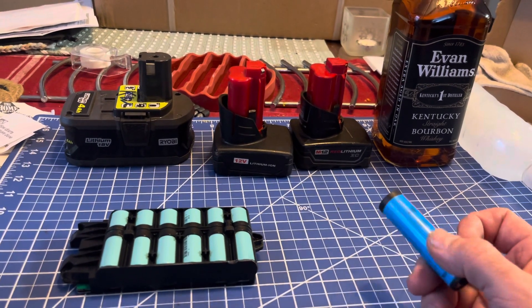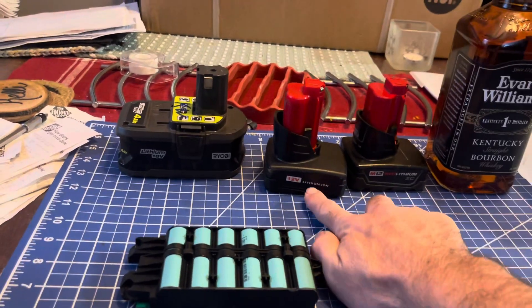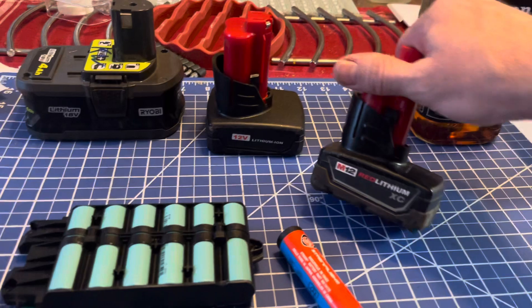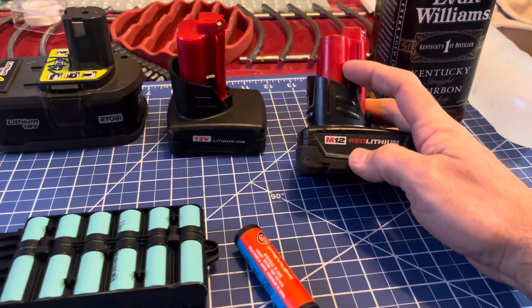You have different specifications — the off-brand batteries may not be as good as the Milwaukee batteries. But if you notice, this is Red Lithium.